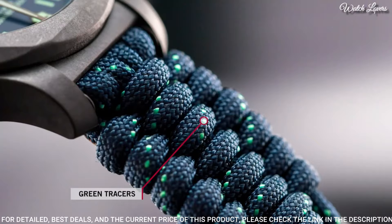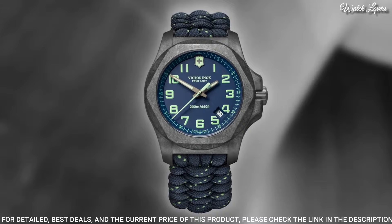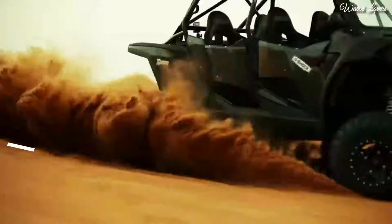Functions: date, hour, minute, second. Casual watch style. Swiss movement.